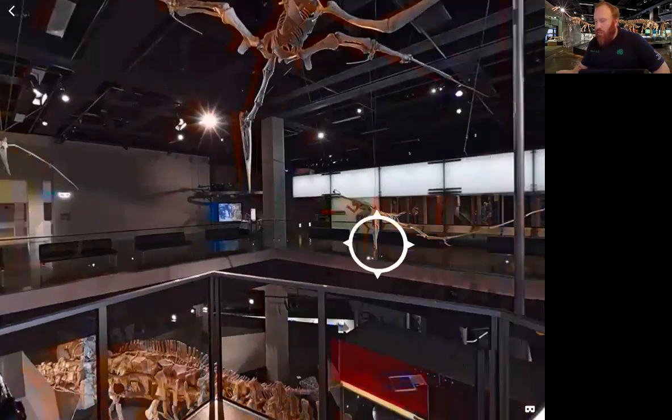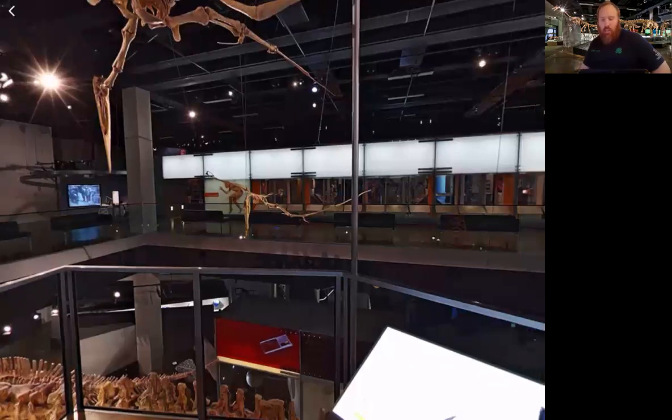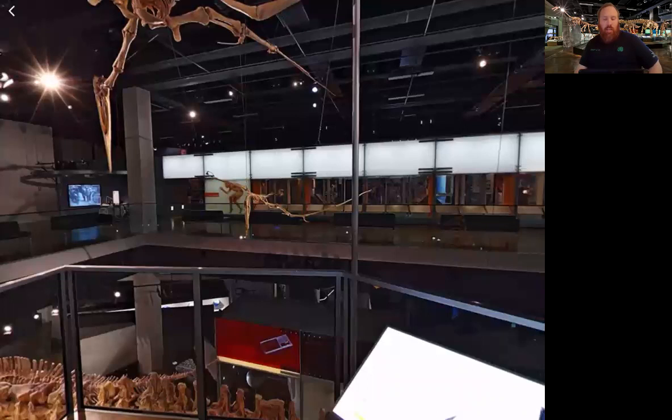Next up we have the Anhanguera. The Anhanguera is another carnivorous flying reptile and was a fish eater, using its long sturdy jaws to snatch up fish from the sea as it flew over the water. It had sharp teeth to hold fish in its mouth. The Anhanguera was an expert flyer and would walk by running along the ground on its back legs and taking off when it had enough speed. It lived 112 to 99 million years ago during the Cretaceous period.